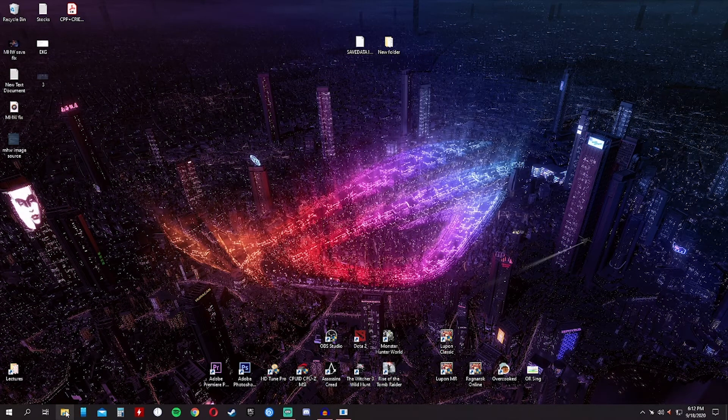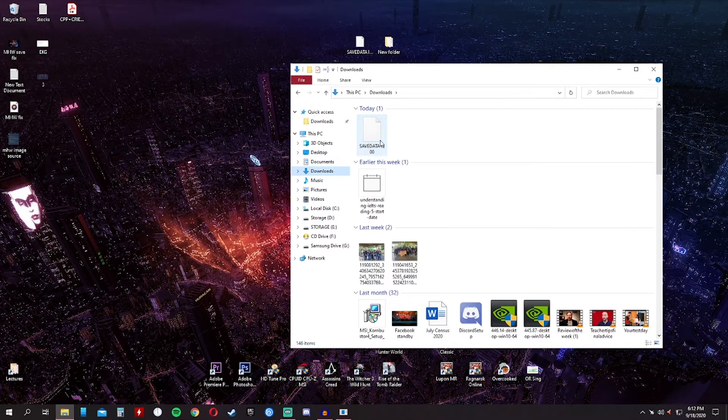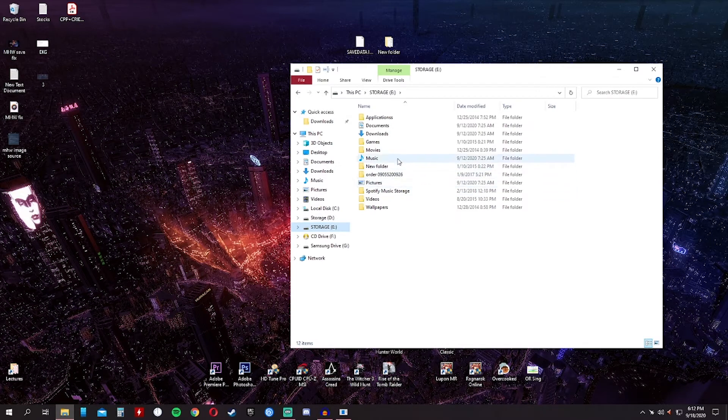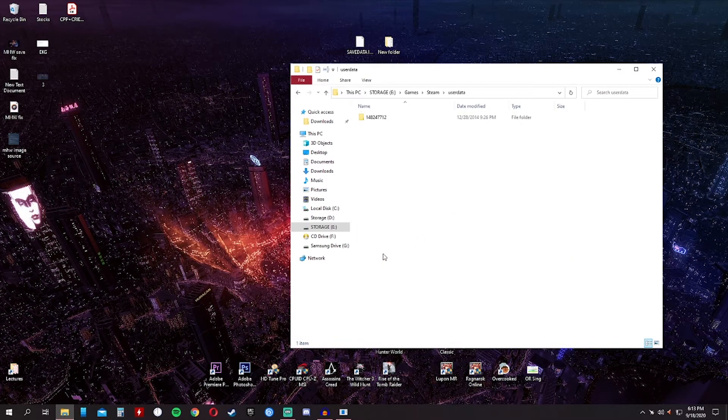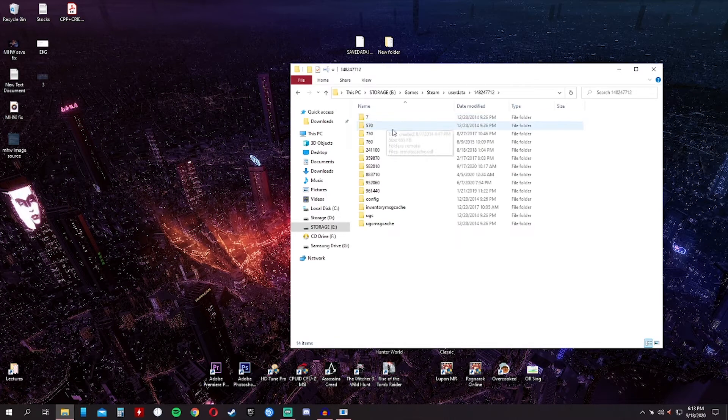That's basically it. But first, another step: we need to place the file in the game folder. My Steam games are installed on a separate drive, not on the main drive C. Go to your Games folder, then Steam, then User Data. There will be a folder — I think this is another Steam ID.